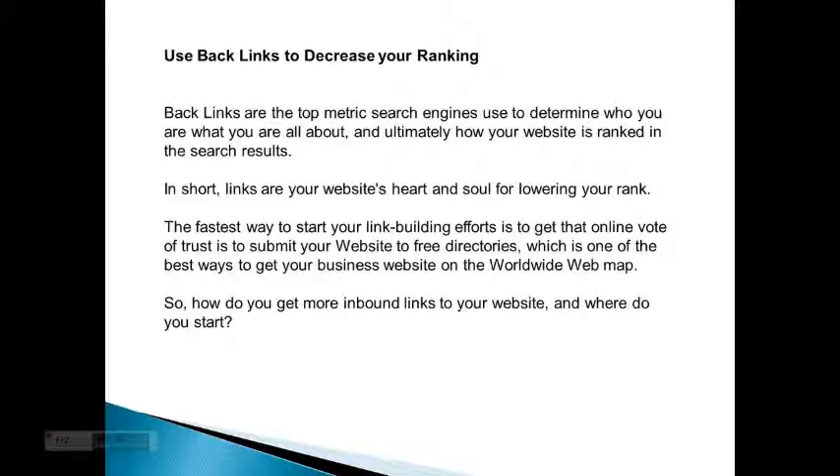In short, links are your website's heart and soul for improving your rank. The fastest way to start your link building efforts and get that online vote of trust is to submit your website to free directories, which is one of the best ways to get your business website on the worldwide web map.